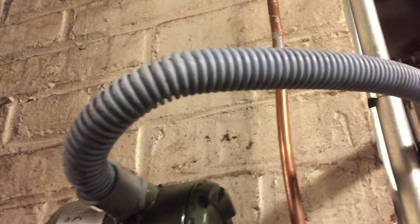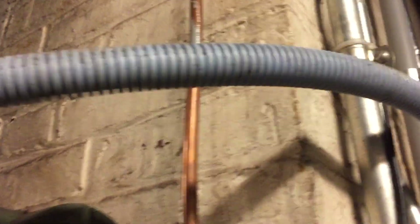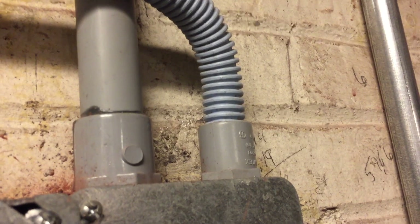Welcome to Moving Violations. This is Russell Blank, NEC Consultant for ECNM Magazine. Take a look at this ENT terminated in PVC conduit fittings.